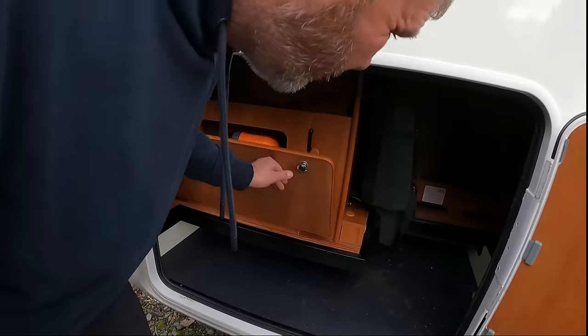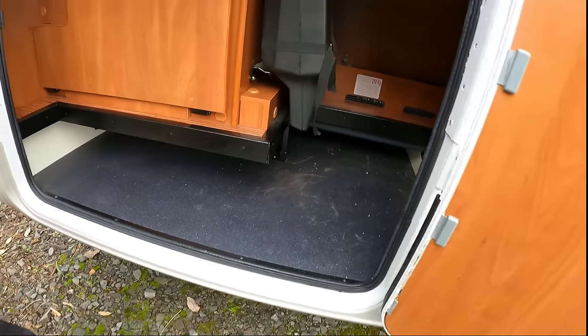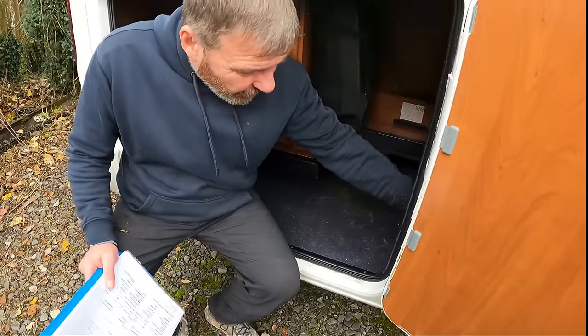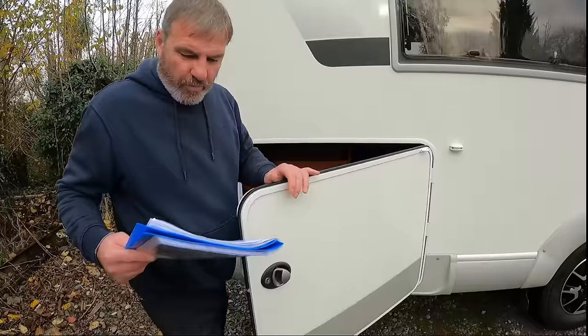Cassette toilet. Look at that. There's a garage — there's a jack and wheel brace and everything. That goes right the way back. You can get long things under there like skis. You haven't put this on inside, have you? No. We've not been inside yet, are we? We're outside.